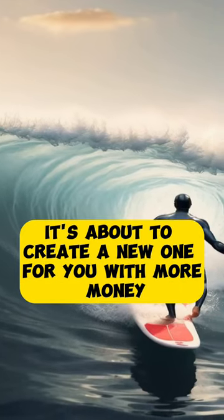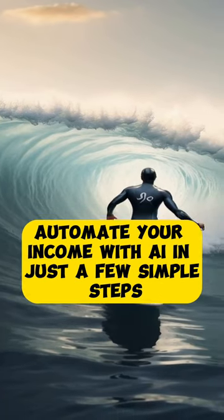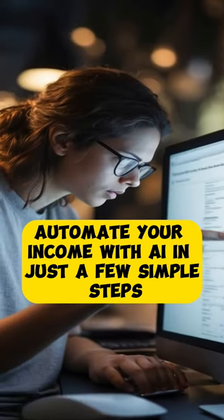AI won't steal your job. It's about to create a new one for you with more money. And today I'm going to show you how to completely automate your income with AI in just a few simple steps.